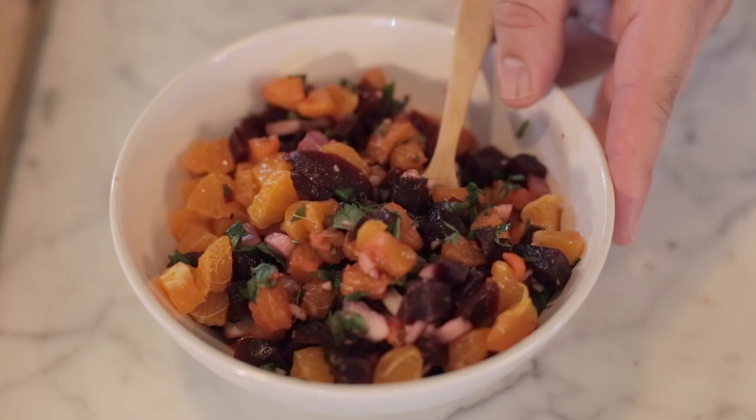Hi, I'm Jerry James Stone and you're watching Cooking Stone. In today's episode, I'm going to show you some of my best fruit salsas from the Cooking Stone channel. I think you're really going to like them.